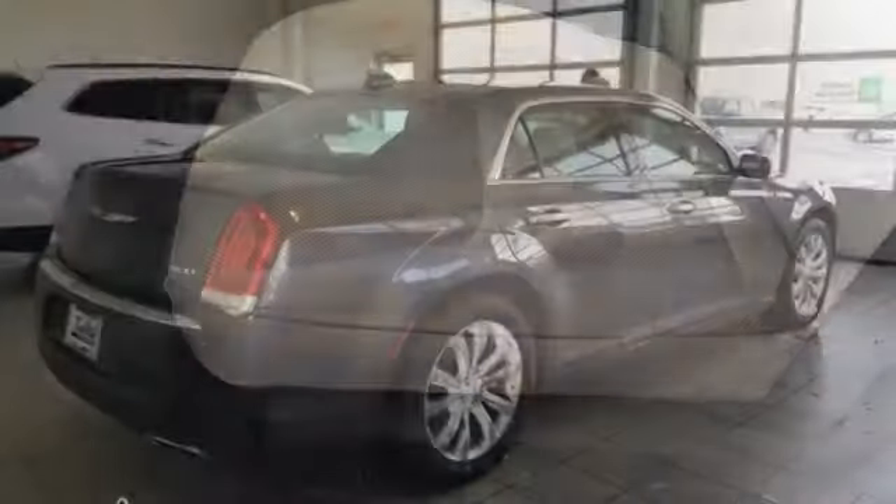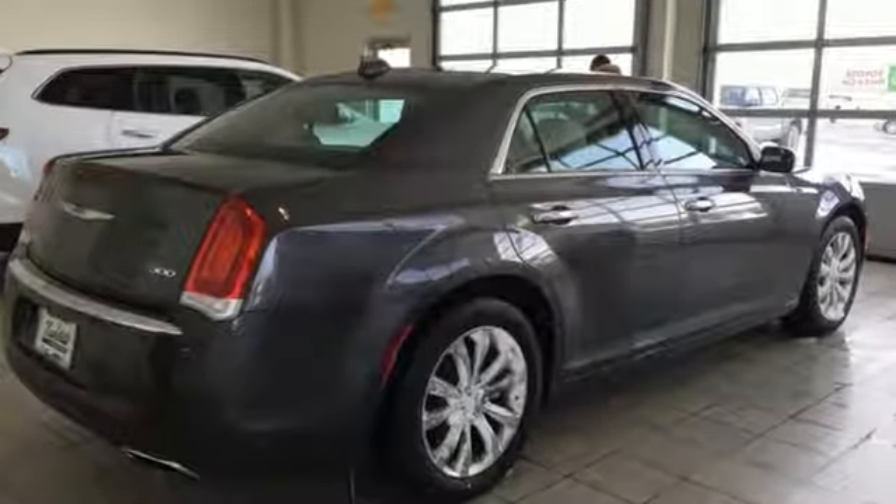Chrysler, where bold ideas merge with brilliant innovation. Hurry in today for a test drive.